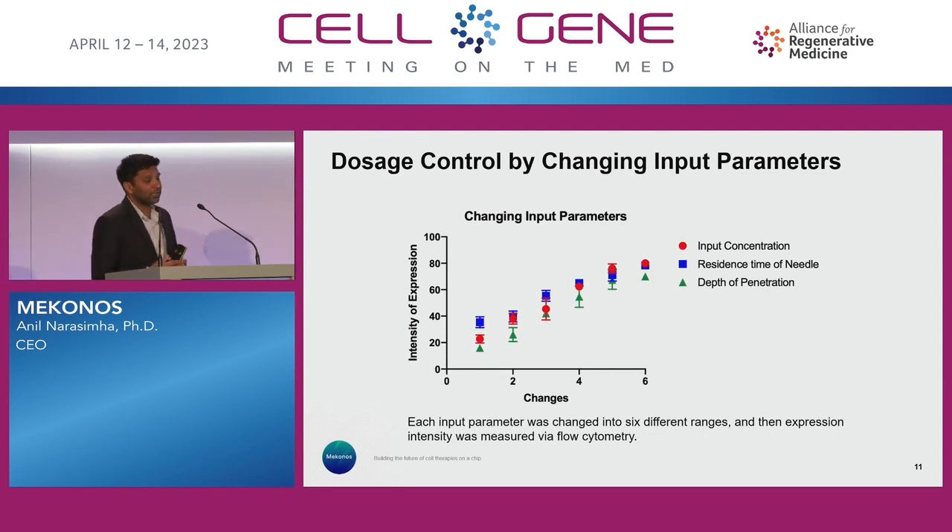Dose control — this is an interesting experiment with different input parameters that go into our system. The concentration of payload changes the amount of payload that gets into a cell — that's not unique to us. But what is unique to us is the residence time of a needle within a cell: instead of five seconds of the needle being inside the cell, maybe it's one minute, so more payload is delivered. Depth of penetration: the needles themselves are about 30 microns in length, and instead of going one micron in, you can go three microns in, so access to payload changes. This dose tunability demonstrates we can do this in a linear, controllable way.